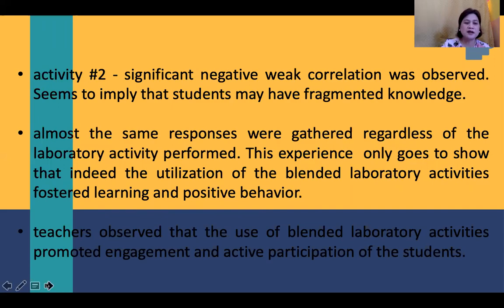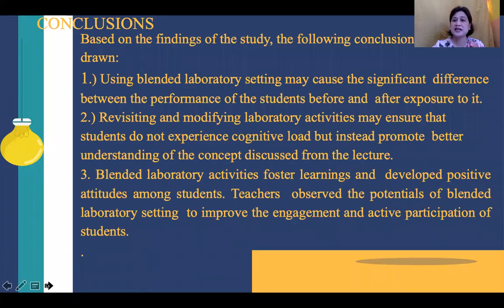Finally, we have the conclusions. Based on the findings of the study, the following conclusions were drawn: Using blended laboratory settings may cause a significant difference in the performance of students before and after exposure to it. Revisiting and modifying laboratory activities may ensure that students do not experience excessive cognitive load, but instead promote better understanding of concepts discussed in the lecture. Blended laboratory activities foster learning and develop positive attitudes among students, and teachers observed the potential of blended laboratory settings to improve engagement and active participation.